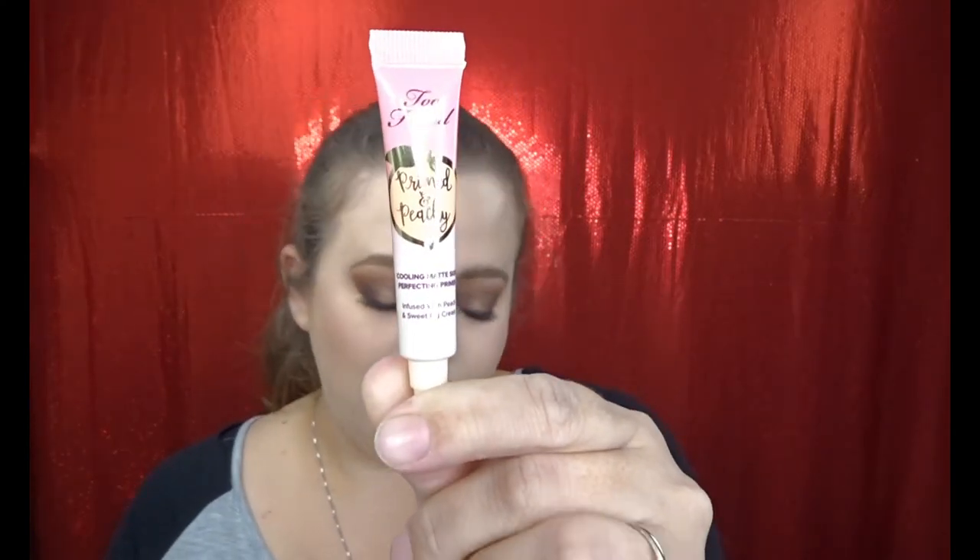Next we have — I feel like I've received this before in Sephora Play — it is the Too Faced Primed and Peachy Cooling Matte Skin Primer. It does actually feel really cool on the face, but it doesn't really do anything for me so I usually just pass these along to my friend, which I will be doing in this case. Not really thrilled that this is in my bag.